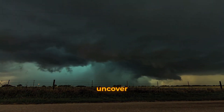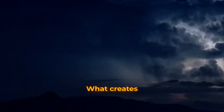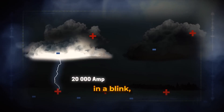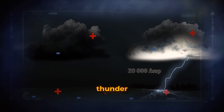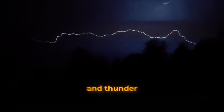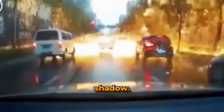Now, prepare to uncover the truth behind the thunderous applause that follows lightning's dramatic entrance. What creates this sonic boom? Lightning heats the air to scorching temperatures in a blink, causing it to expand faster than the speed of sound, resulting in the roaring thunder we hear. Discover why, even though lightning and thunder happen at the same time, thunder follows lightning like a shadow.